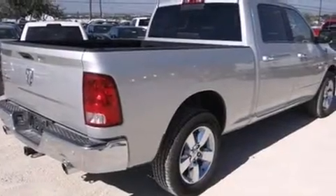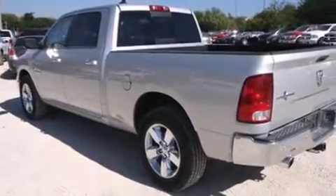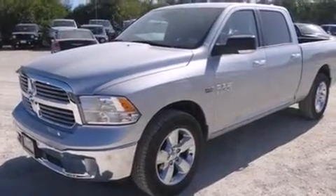Step into the 2014 Ram 1500. This four-door, five-passenger truck will allow you to take command of the road with confidence. Smooth gear shifts are achieved thanks to the powerful eight-cylinder engine. And for added security, Dynamic Stability Control supplements the drivetrain.